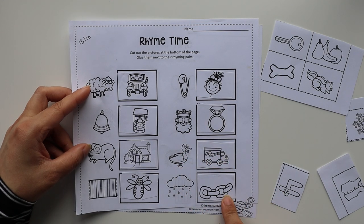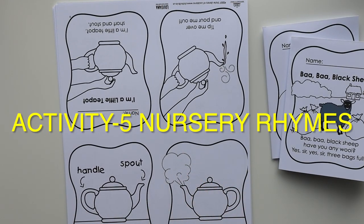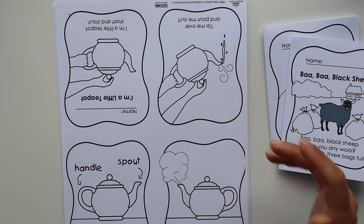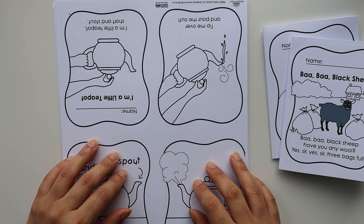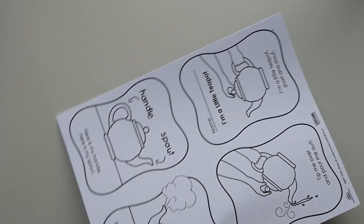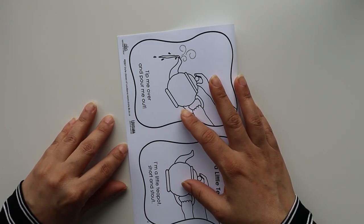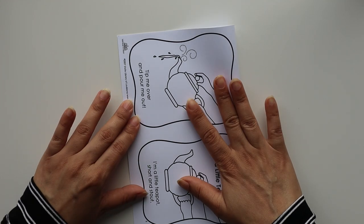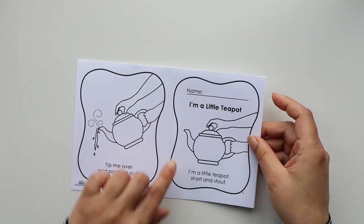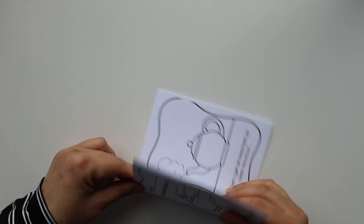Now I'm going to share printables for nursery rhymes. Nursery rhymes are great for understanding the concept of rhyming. I have coloring pages for basic nursery rhymes — you just take out the printout and fold it in half. Here is the name on the front, and you fold it in half again.